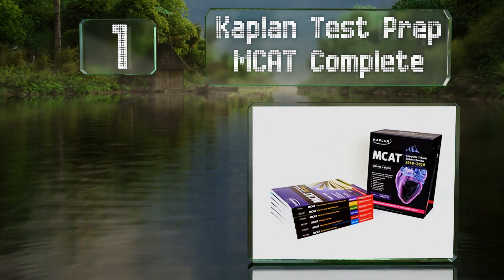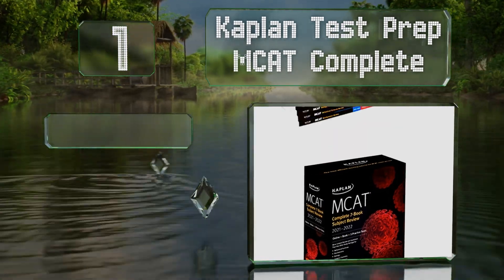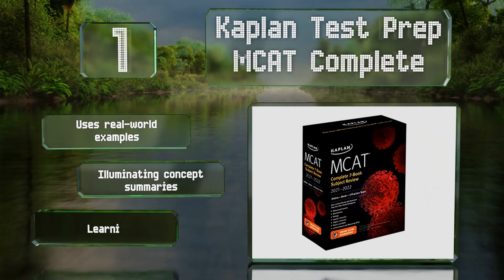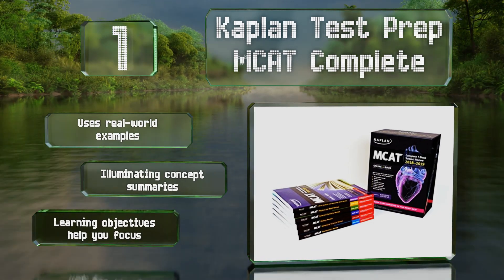Taking the top spot on our list, with the Kaplan Test Prep MCAT Complete you can rest assured you're covering everything — and that means more than just practice. You get full-color illustrations, expertly chosen material, extensive subject reviews, and study plan guidance. It uses real-world examples and features illuminating concept summaries and learning objectives that help you focus.